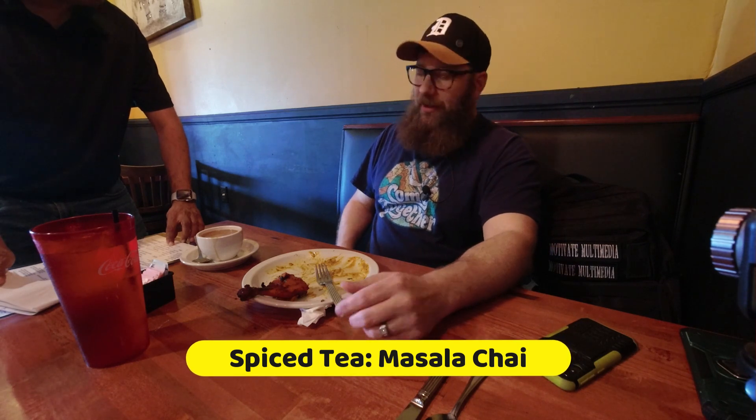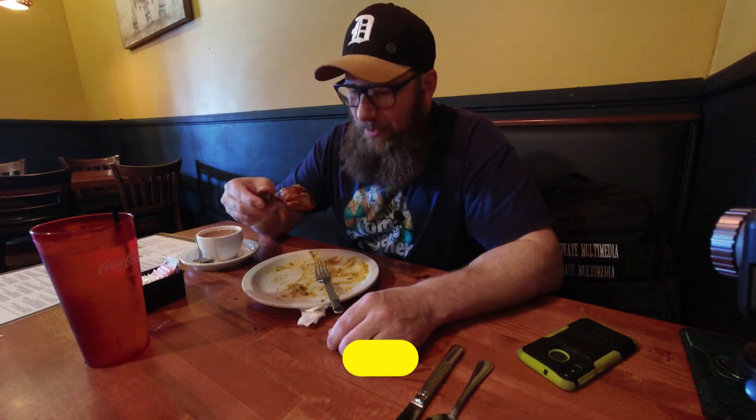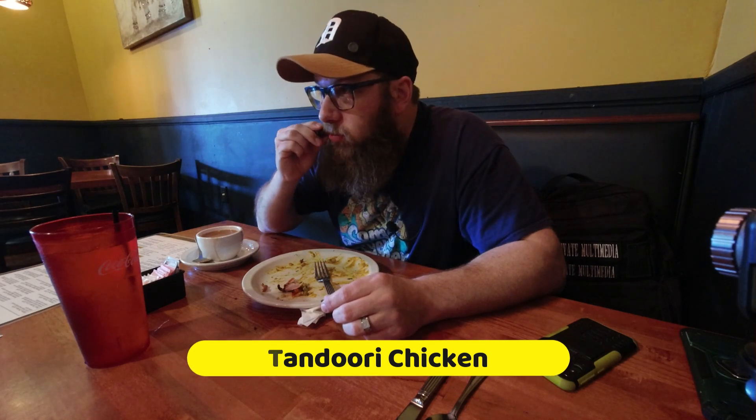Alright, tandoori chicken. The masala chai has spiced cardamom and ginger. Tandoori chicken is good! If you're in the Savannah area, if you live here or you're visiting, get an Uber to Himalayan Curry Kitchen.